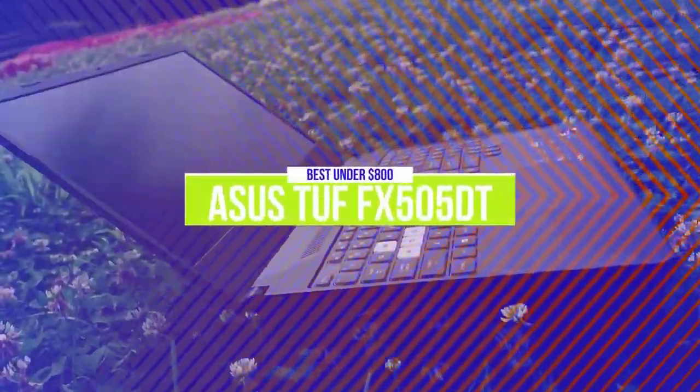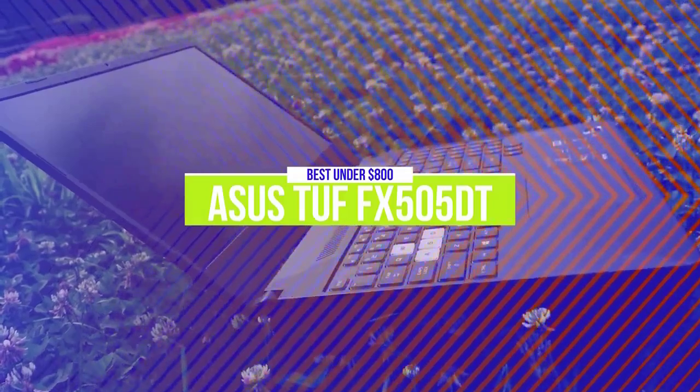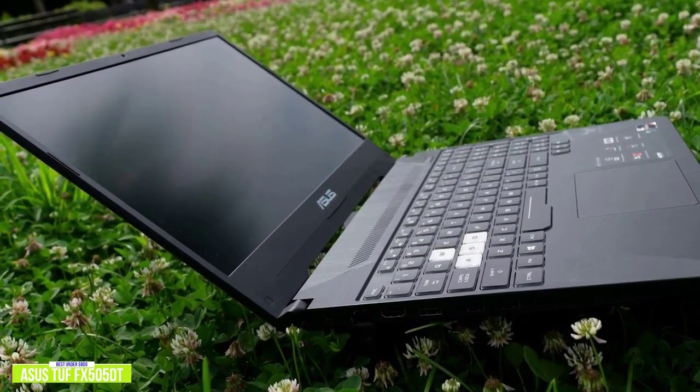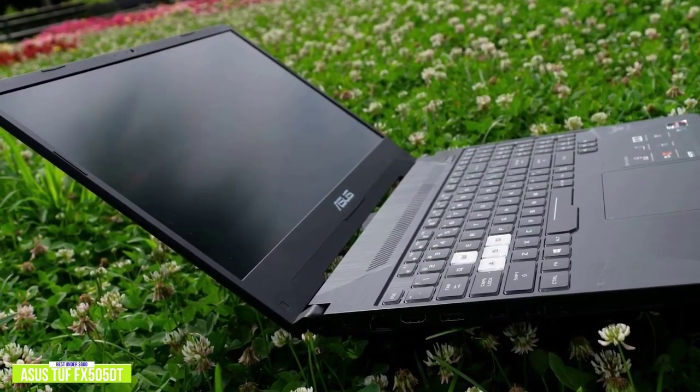The fourth product on our list is the Asus TUF FX505DT. This is our best gaming laptop under $800. If you're looking for one of the best gaming laptops without spending over $800, then the Asus TUF FX505DT delivers some serious gaming performance without much compromise, making it an ideal option for you.